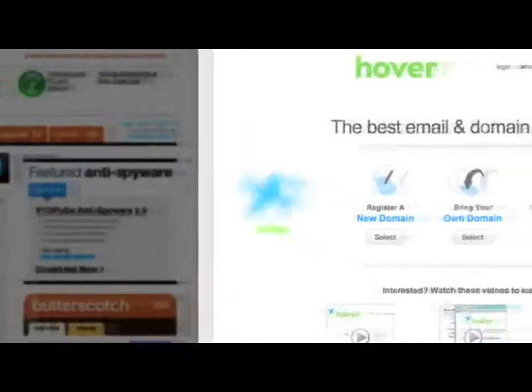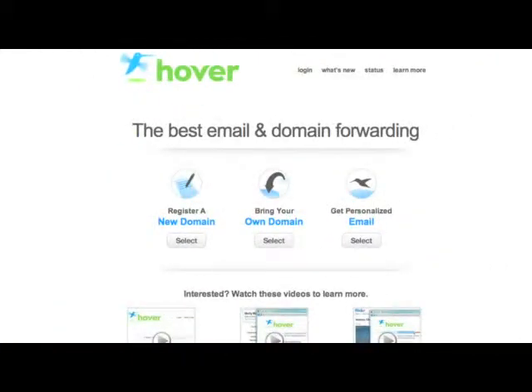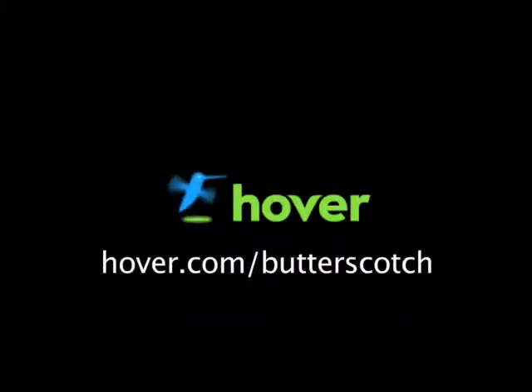Hey, this is Doc. If you're looking for a cheap and easy way to put your own content on the web, go get domain names from Hover.com. Just visit Hover.com/butterscotch and you'll get 10% off and support shows like these. Thanks.